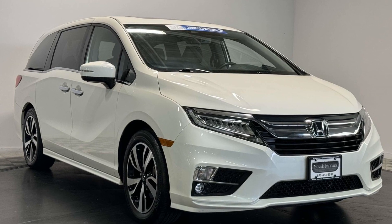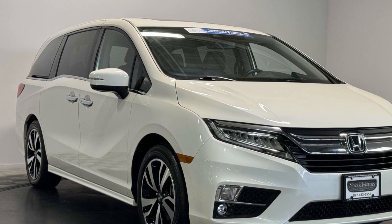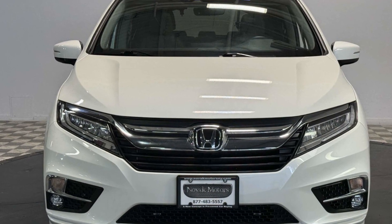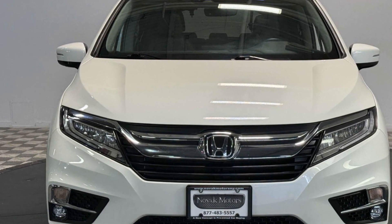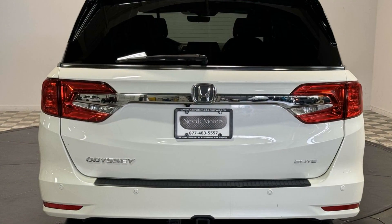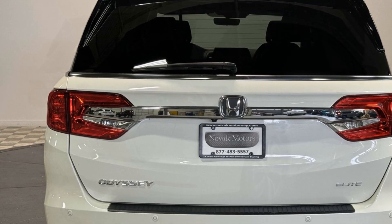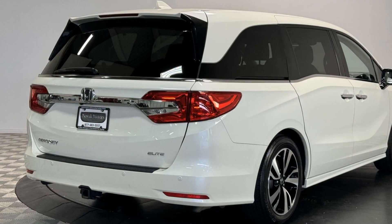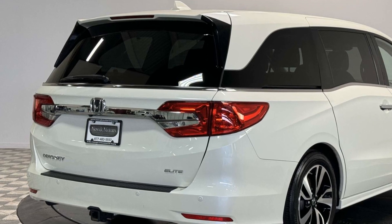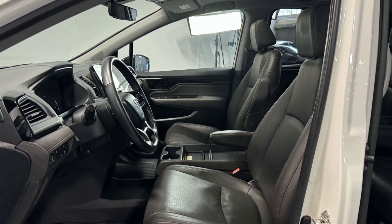2019 Honda Odyssey with less than 31,000 miles on the odometer. This minivan delivers safety and comfort to its passengers, designed with its driver and passengers in mind with features like cross traffic alert, lane keeping assist, side view mirrors with turn signals, entertainment system, lane departure warning, wi-fi hotspot, satellite radio, navigation, premium sound system, and multi-zone air conditioning.